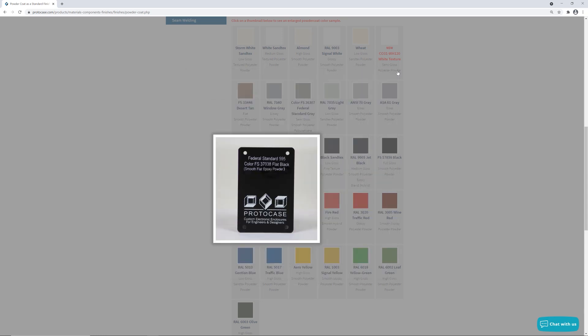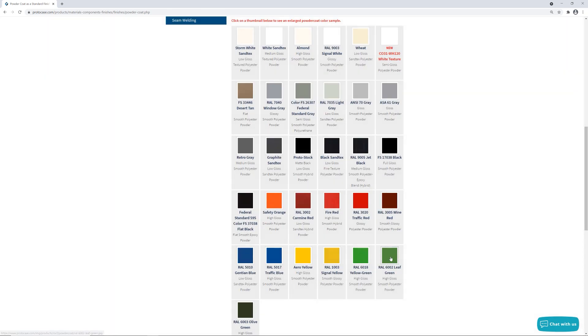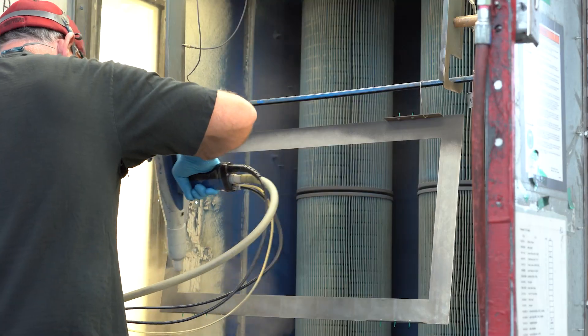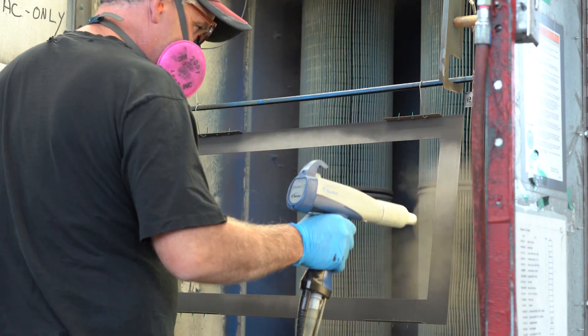Now one caution: color representations on computer monitors and mobile devices will never be a perfect match to the actual color of the powder coat. Why is that? It all comes down to light. Images on a monitor are made up of light-emitting diodes in the form of pixels. But when powder coating is made, it's made up of dyes and pigments. So because of this, the color that you see on your computer screen, tablet, or phone is slightly different than the actual real-life result of powder coat, because they're created by two completely different mediums.